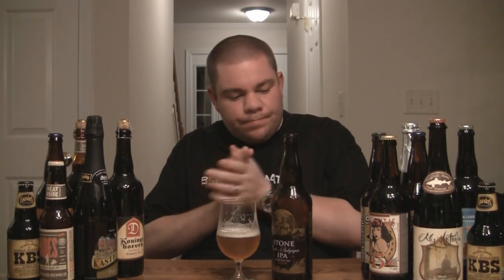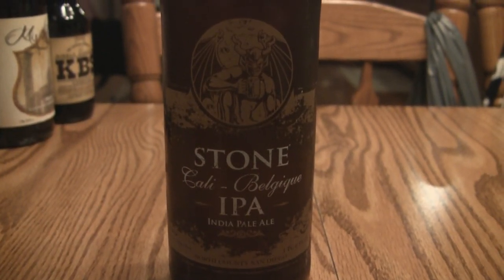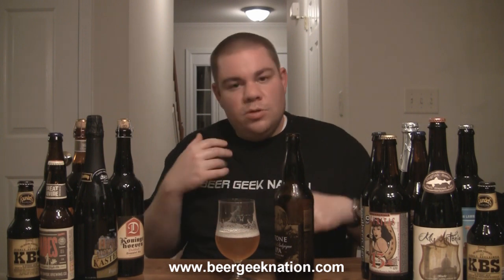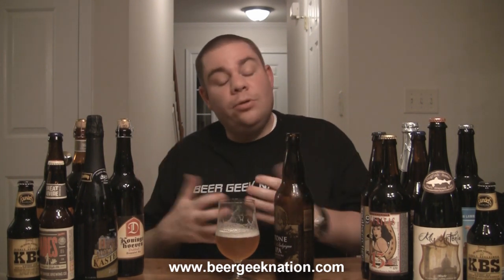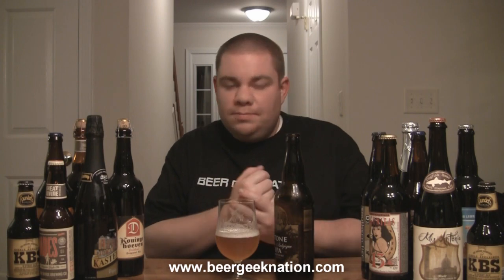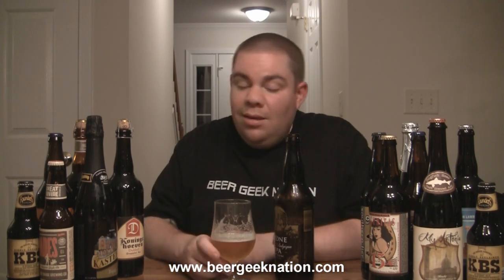The verdict on the Cali Belgique IPA from Stone Brewing — 6.9%, available nationwide — I'm going to give this one an A. It's an outstanding beer from Stone. Stone beers tend to all start to taste a little similar, in a good way, but this one stands out from the pack. The Stone IPA has always been a staple for the craft beer community, a beer a lot of people get started on — myself included. This definitely has that essence, plus the essence of a Belgian tripel almost. Lots of carbonation, mouthfeel, hop character. It gets an A. Life is too short — drink amazing beers. Cheers!